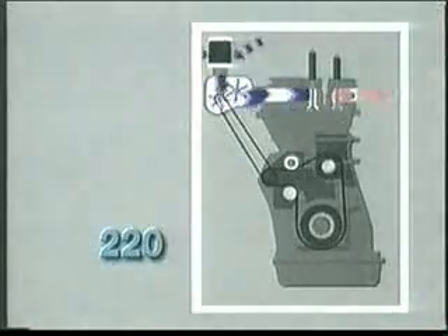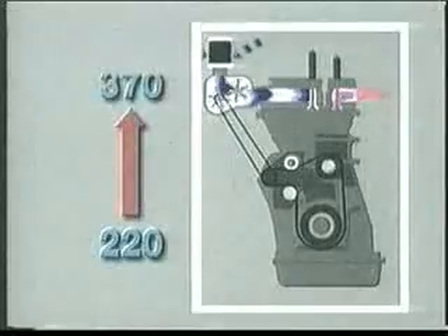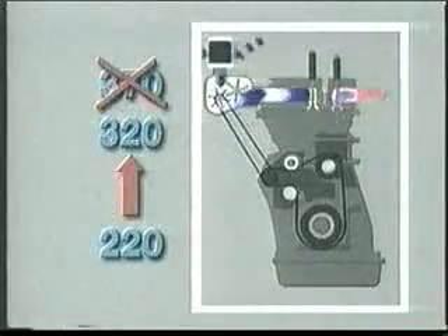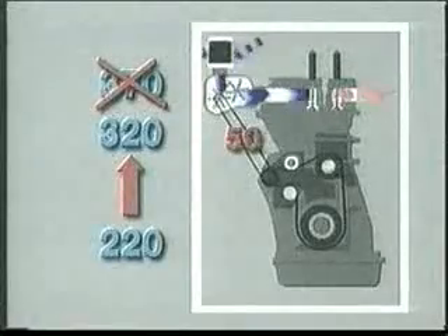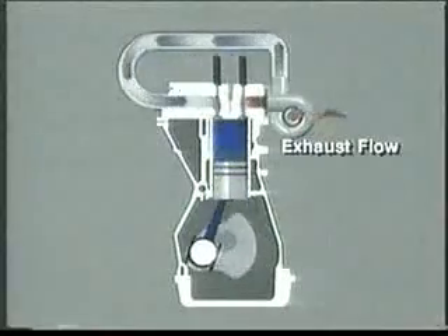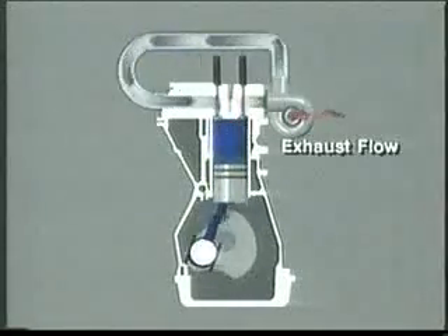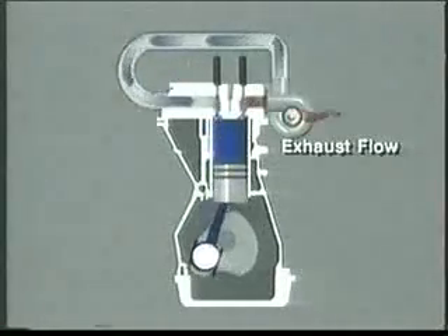For example, a supercharger that could theoretically raise a 220 horsepower engine to 370 horsepower could only manage 320 horsepower — the supercharger itself absorbs 50 horsepower. Because a turbocharger is able to utilize both the pressure and heat energy of the engine exhaust gases without taking power from the engine, it is far more efficient.